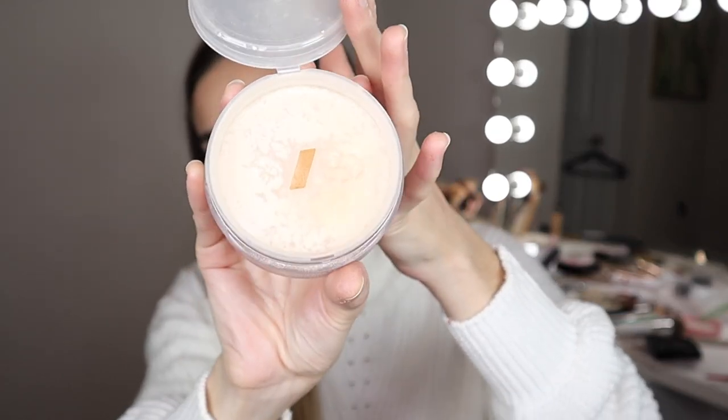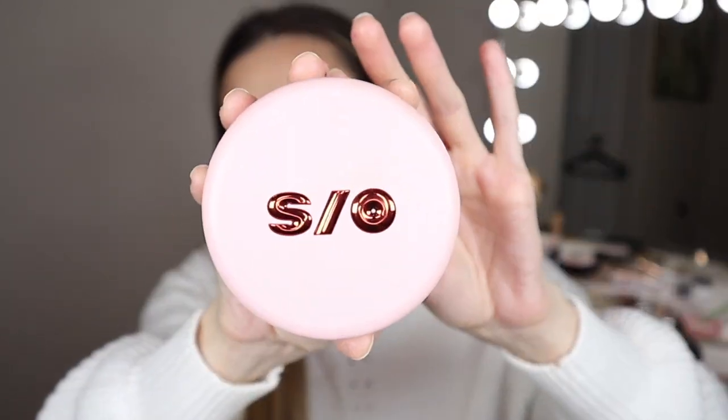Next I have this translucent setting powder by One Size. If you watch my channel, you know I love this powder. This is like my second one. It lasts me a really long time. My only complaint is that it is hard to get the product out of that little slit. But I love it — this is my favorite setting powder and I really haven't been looking for any other setting powders since I started using it. I'm surprised it's not more viral because it's so good. It's $30 and you get 1.2 ounces — 34.5 grams. Highly recommend it and definitely worth it.